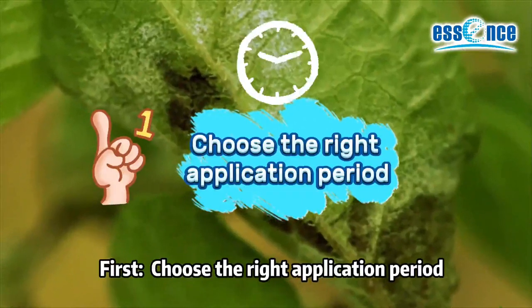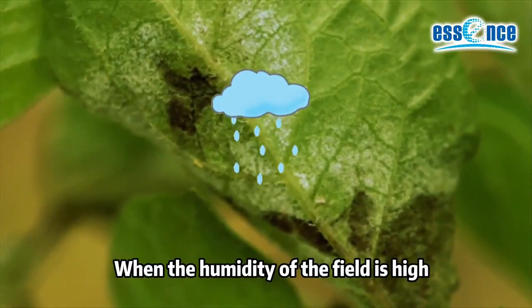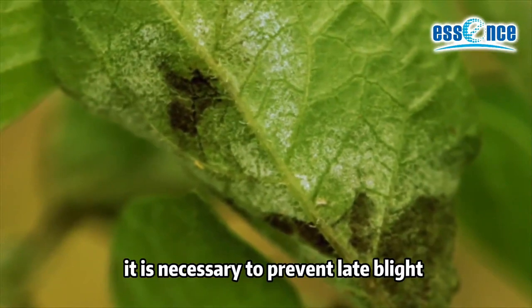First, choose the right application period. When the humidity of the field is high, it is necessary to prevent late blight.